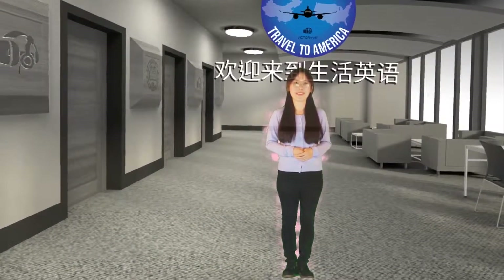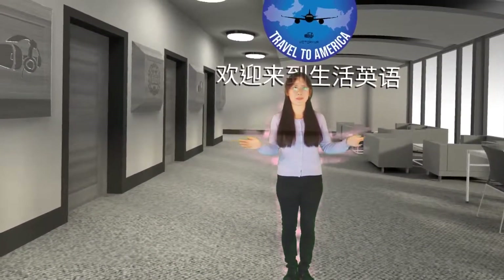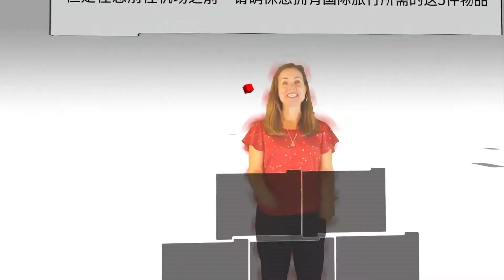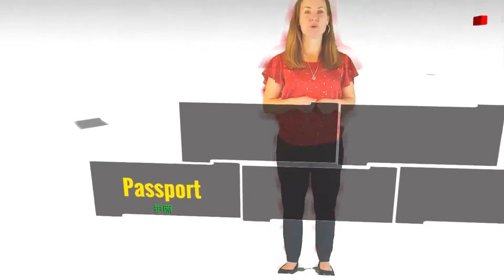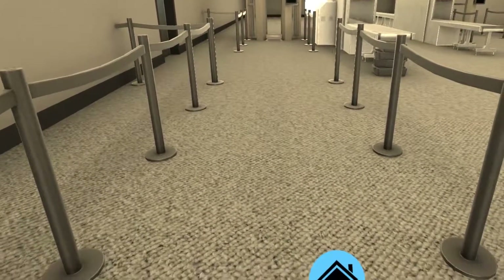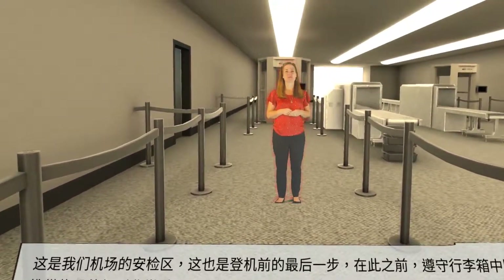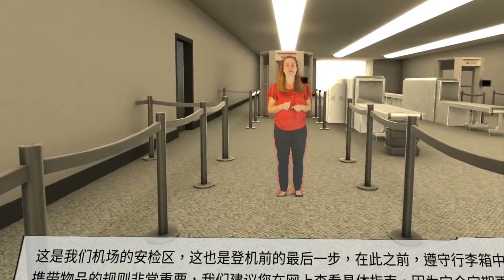您好,我是菲菲,欢迎来到生活英语。Passport. This is the security area of our airport. It is also your final step before boarding the plane.